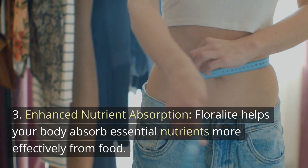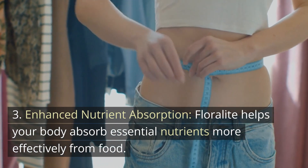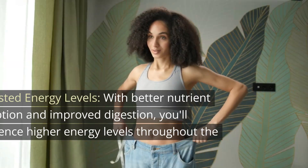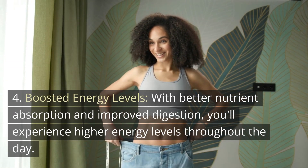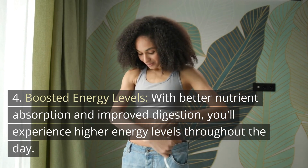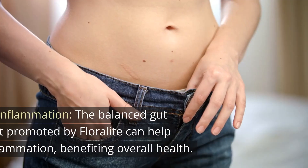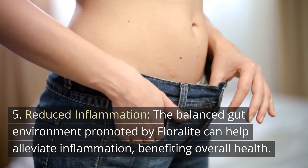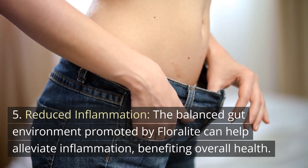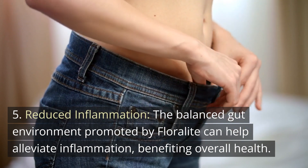3. Enhanced nutrient absorption — Floralite helps your body absorb essential nutrients more effectively from food. 4. Boosted energy levels — with better nutrient absorption and improved digestion, you'll experience higher energy levels throughout the day. 5. Reduced inflammation — the balanced gut environment promoted by Floralite can help alleviate inflammation, benefiting overall health.